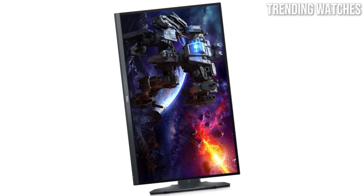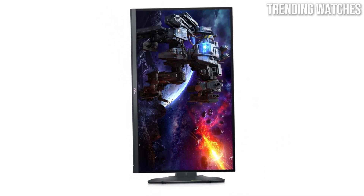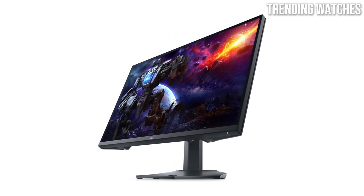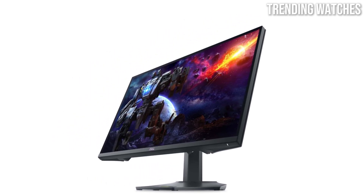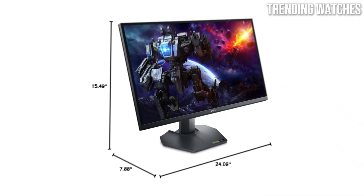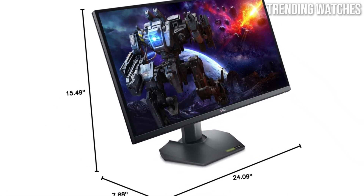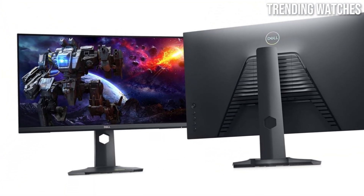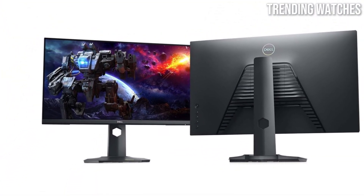In terms of design, the Dell G2724D is sleek and modern with thin bezels that maximize screen space. It also offers a range of ergonomic adjustments including height, tilt, and swivel, allowing users to find the most comfortable viewing position.